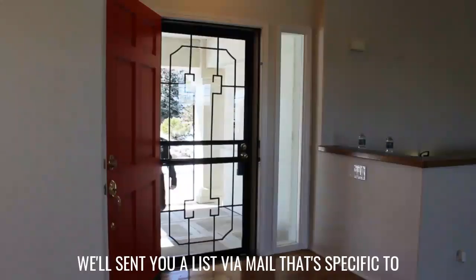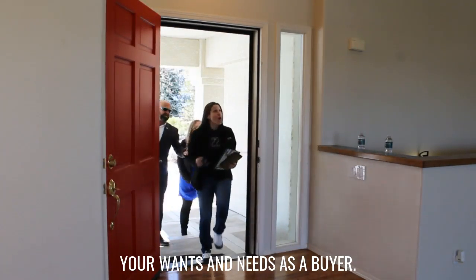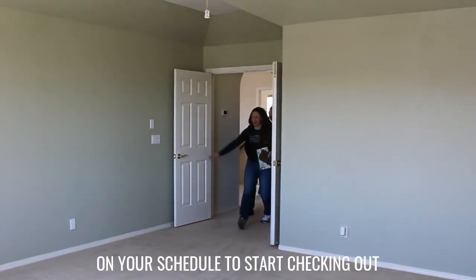All right, now you're approved. So now we can go out and look at all those properties that fall within your budget. We'll send you a list via email that's specific to your wants and needs as a buyer. Then we'll establish a game plan based on your schedule to start checking out properties.